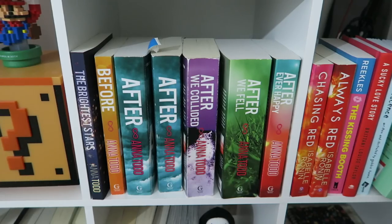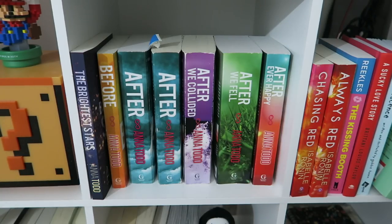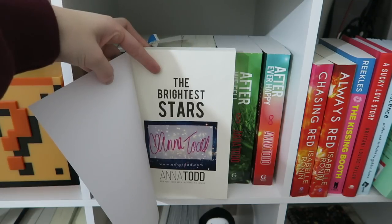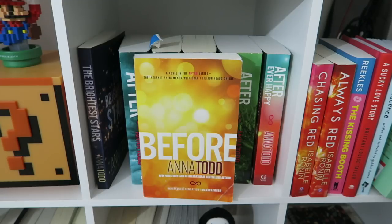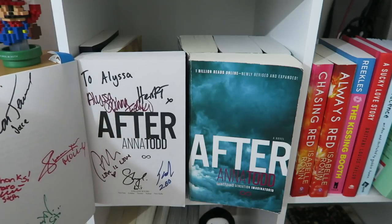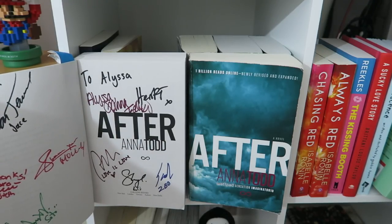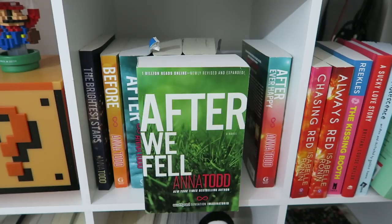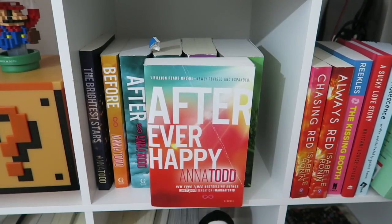Now to start with the books — I'm going to start with one of my favorite book series of all time, which is becoming a movie in April: the After series by Anna Todd. So this is my Anna Todd shelf. I have The Brightest Stars by Anna Todd, which also came with a signed book plate. Two versions of After by Anna Todd — one version is signed by the author and the cast of the upcoming movie. After We Collided, After We Fell, and After Ever Happy, all by Anna Todd.